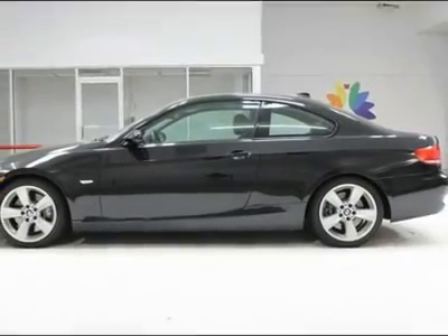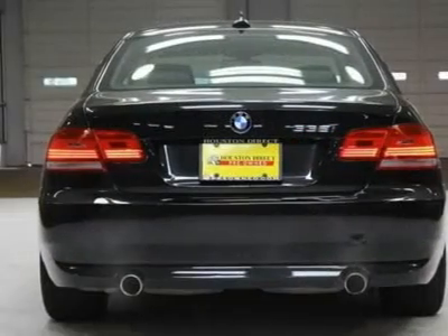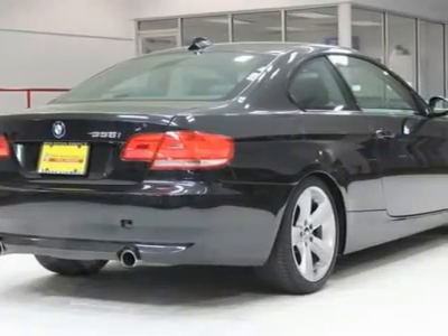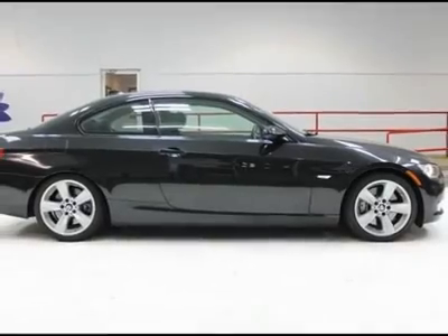17x8.0 star spoke alloy wheels style 185, P225/45 R17 run-flat all-season tires, a wind deflector sliding sunshade, power tilt/slide glass moonroof with one-touch open/close.